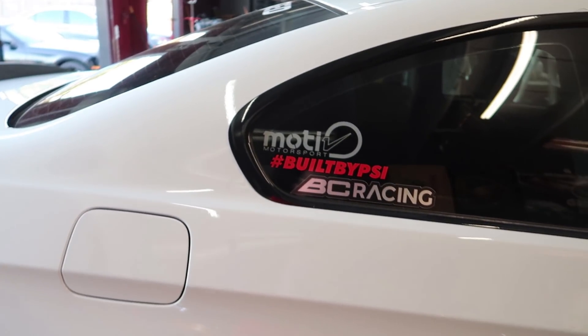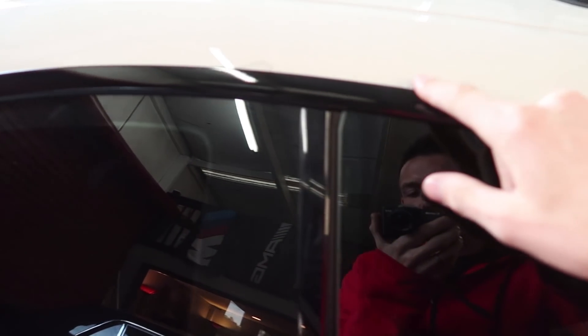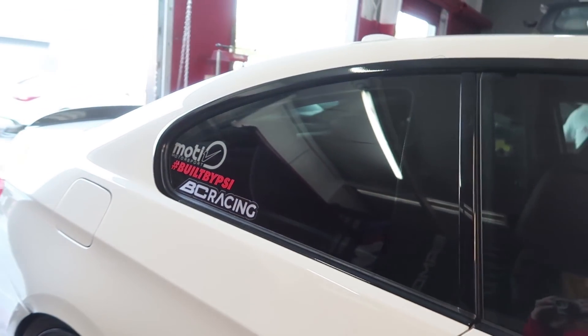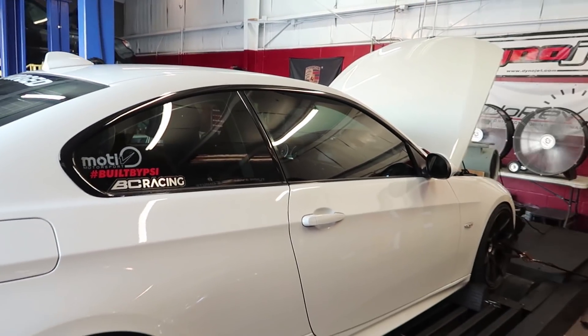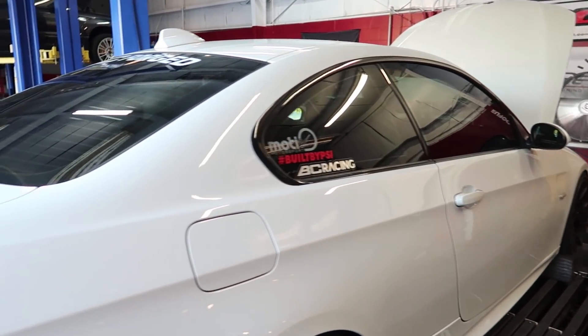There's also a shop right down the street called Carbon Wraps, and while the car was at PSI they stopped by and wrapped my trim in gloss black and did a really nice job. If you remember, it was kind of that brushed aluminum and I wanted to change it to black — now we've got black trim. Carbon Wraps does really really good work, they're super well known around this area.